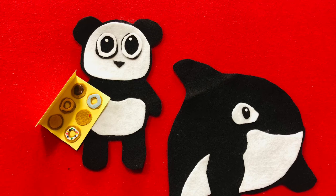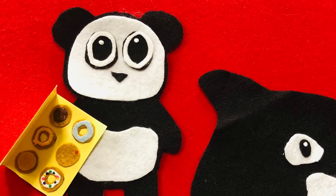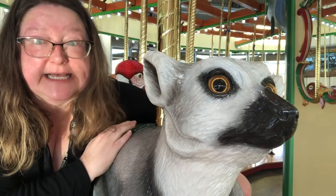Would you like a donut? I want them all. Then bring me some more. No, you cannot have a donut. I have changed my mind. Did Orca use his manners?